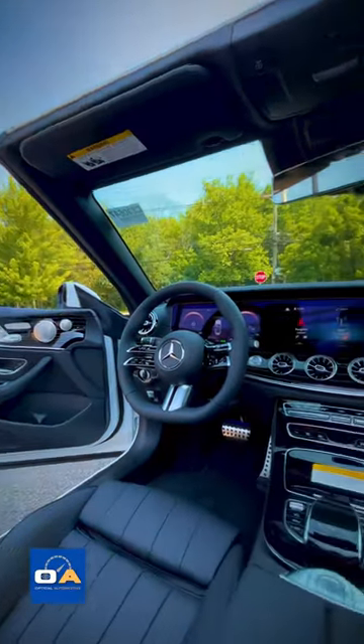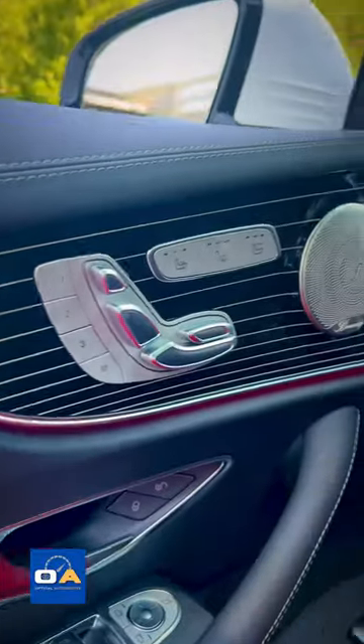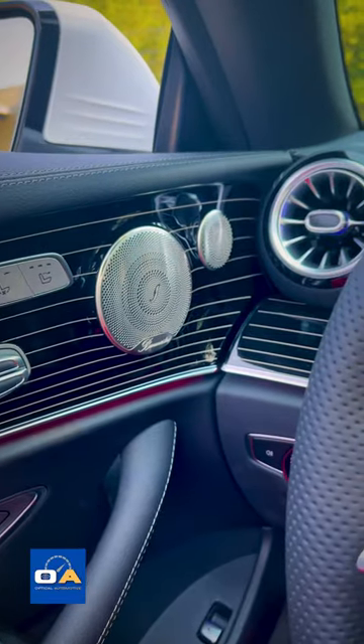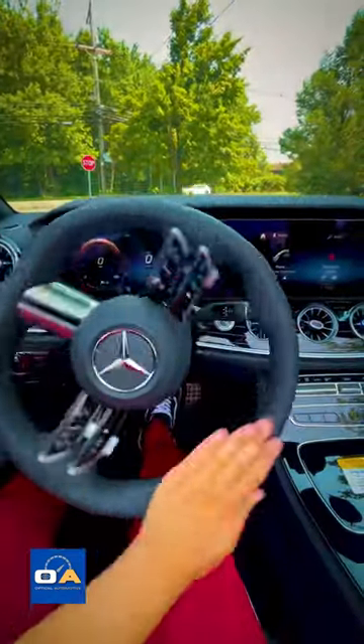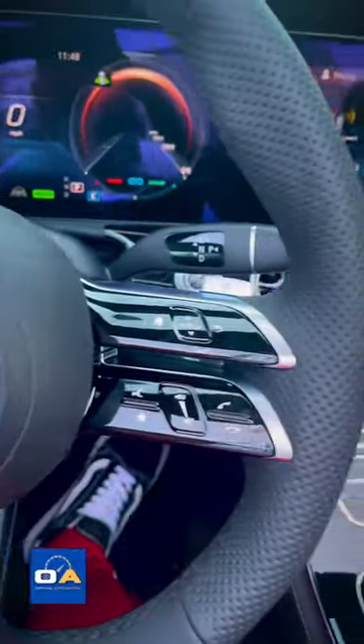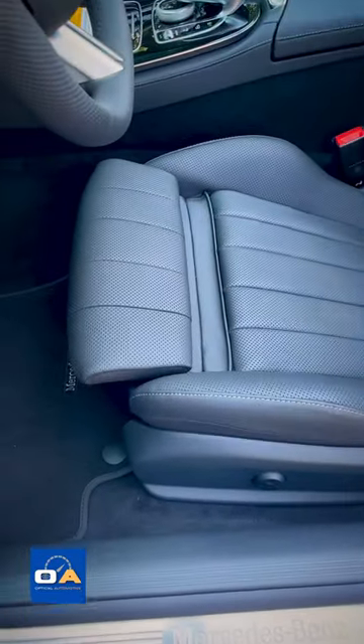But it's got a crazy luxurious interior — black piano lacquer and aluminum trim, a flat-bottom steering wheel with double spokes, two huge 12.3-inch displays, super bright ambient lighting, and black leather seats that are heated, cooled, and massaging.